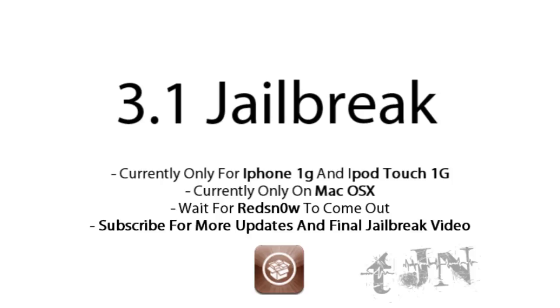That means that you're not going to be able to do it on the 3G, iPhone 3G, 3GS, the iPod Touch 2G, and the iPod Touch 3G.